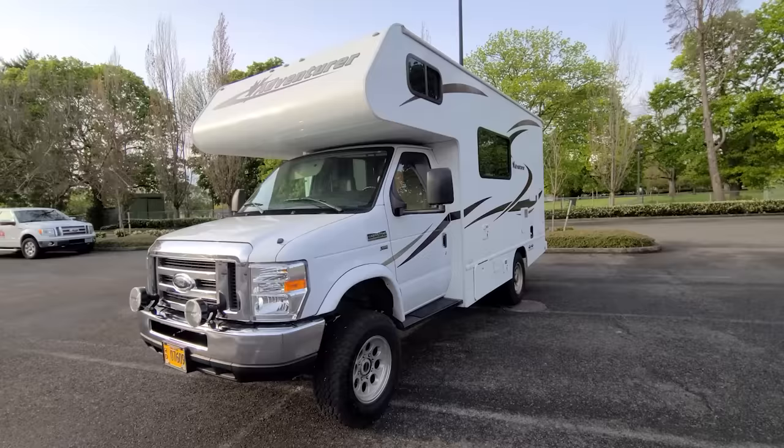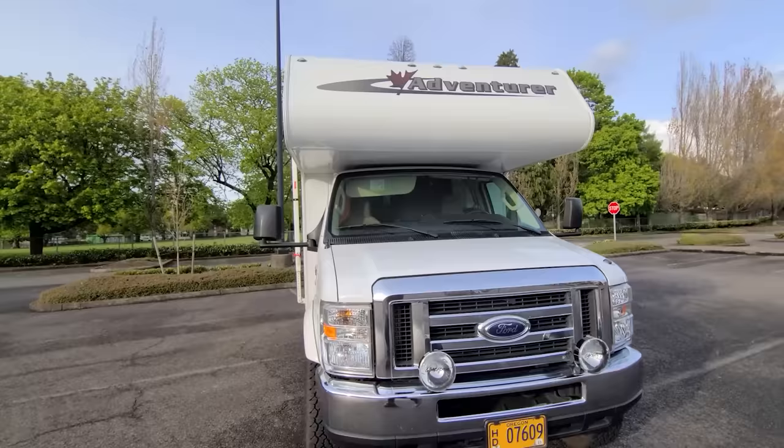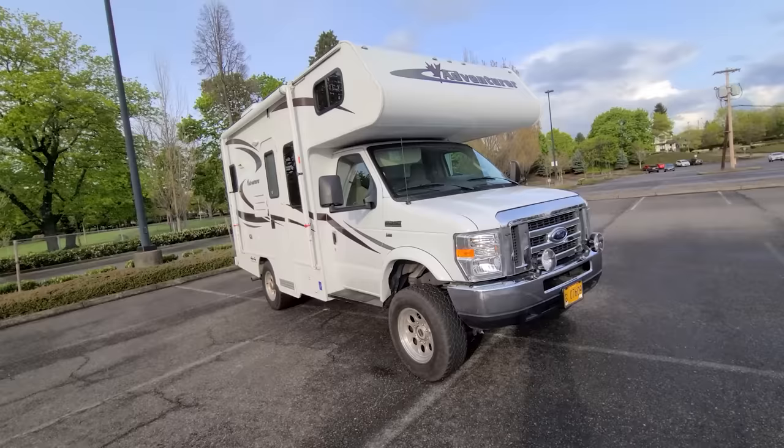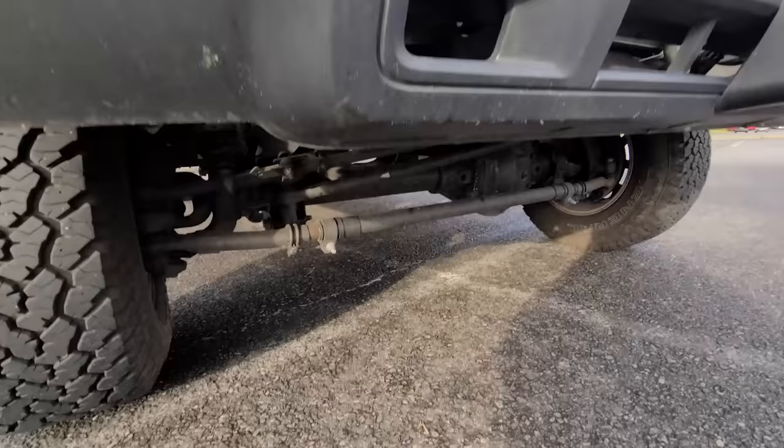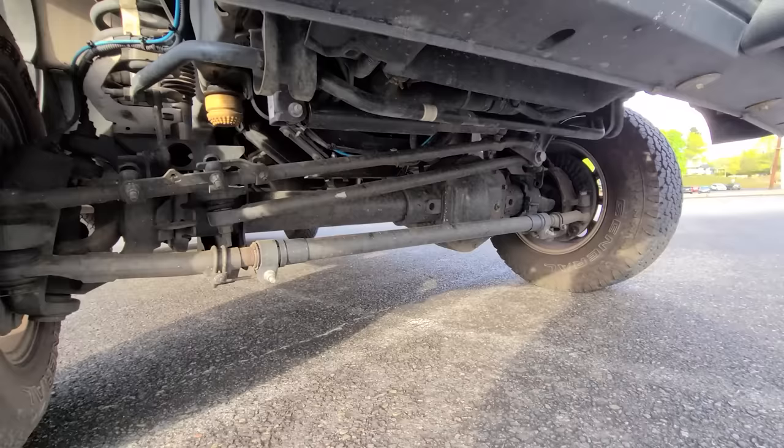It's a really nice looking rig. It's hard to find any kind of Class C in this size and footprint, let alone in 4x4 with a reputable conversion. I really like Quad Van and Clydesdale up in Canada — they do some of the more premium 4x4 conversions, and this one truly feels like a factory 4x4. It drives a lot like an F350. Let's take a look underneath and show you that Dana Super 60.